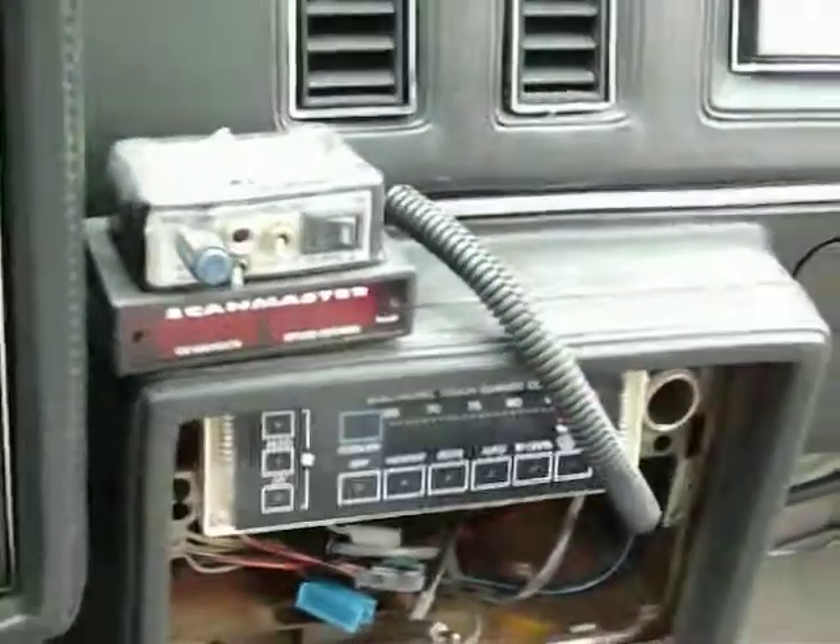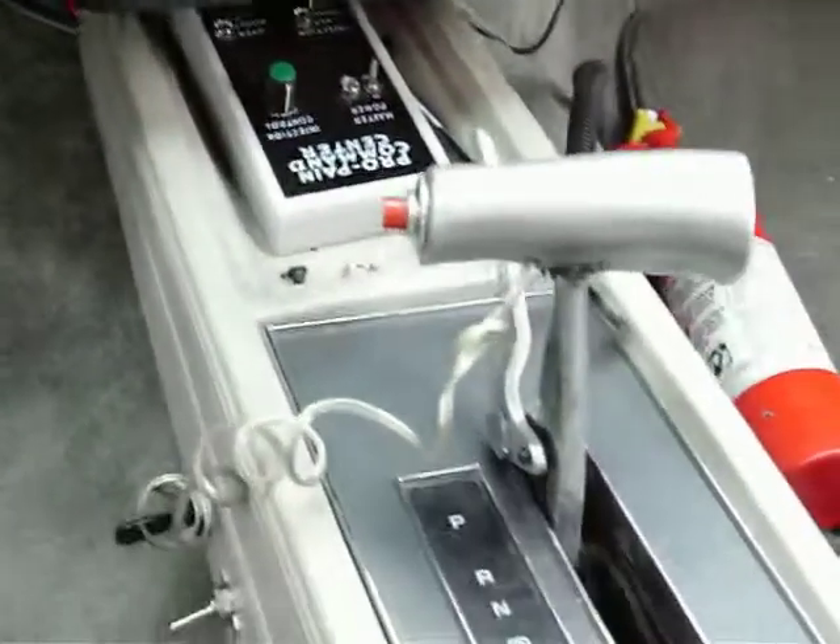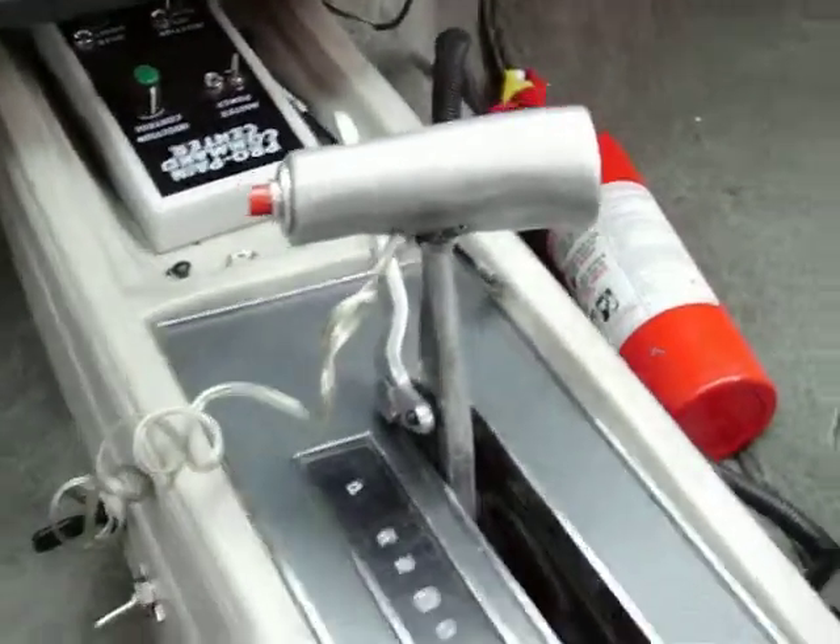That's the mileage of the car — 97,585 miles on this car. Digital dash. Scan master. Turbo controller. Propane system. Nitrous activation on the switch.